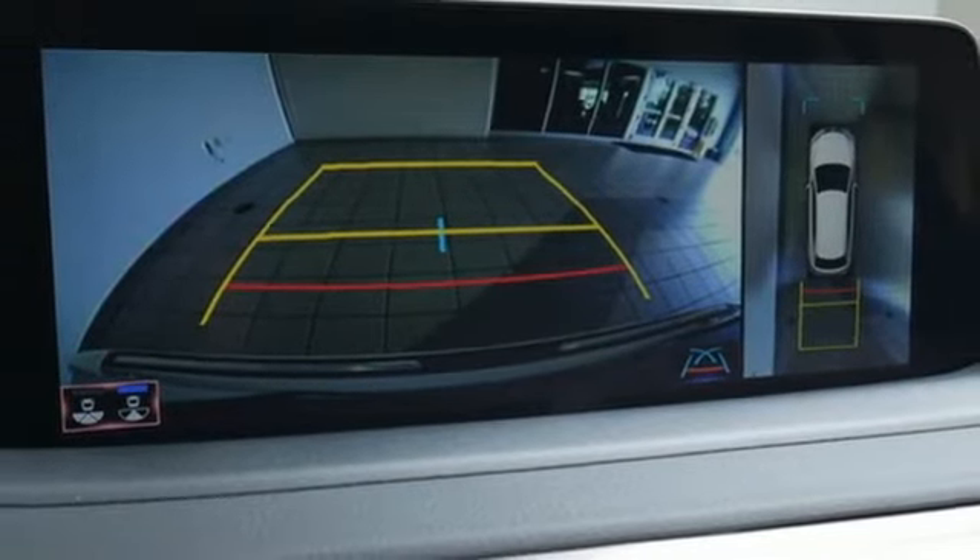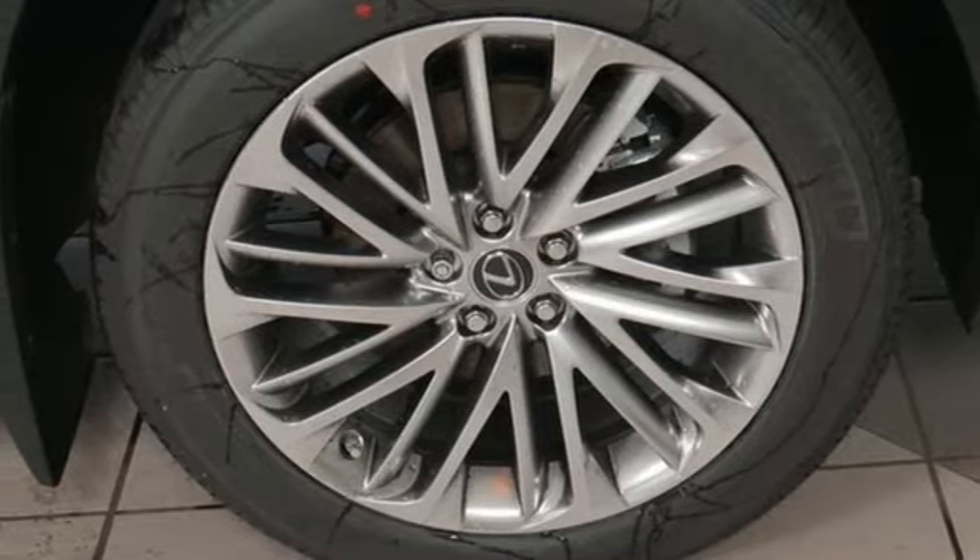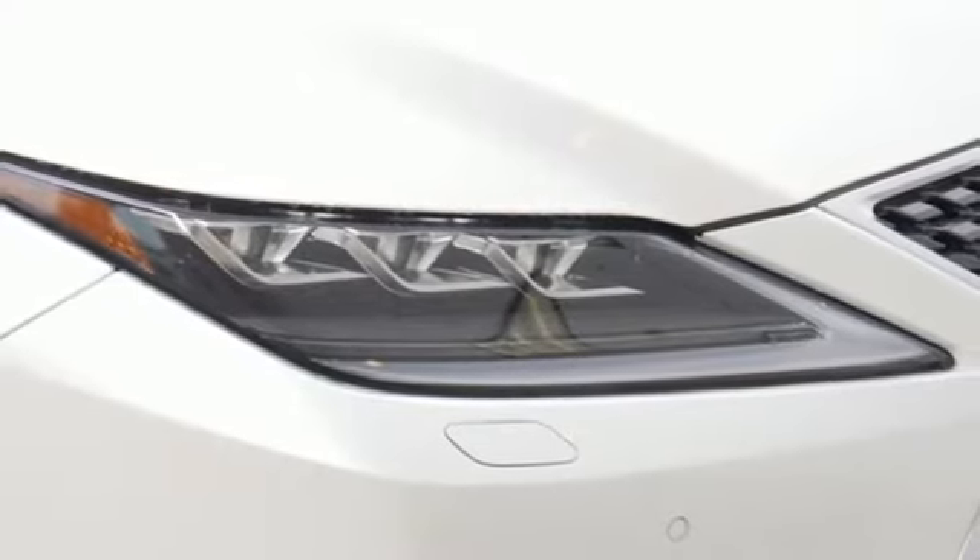Smart device navigation, remote engine start, smart device dual zone climate control, auto-dimming rear view mirror, and V6 engine.